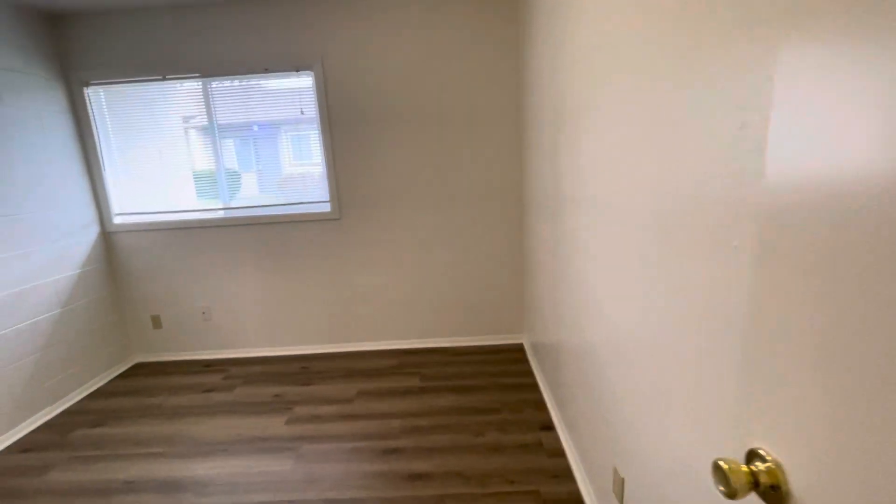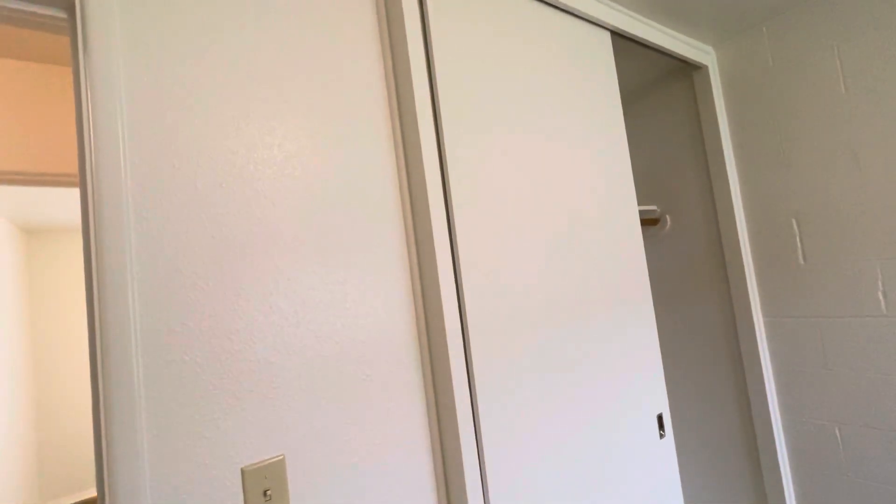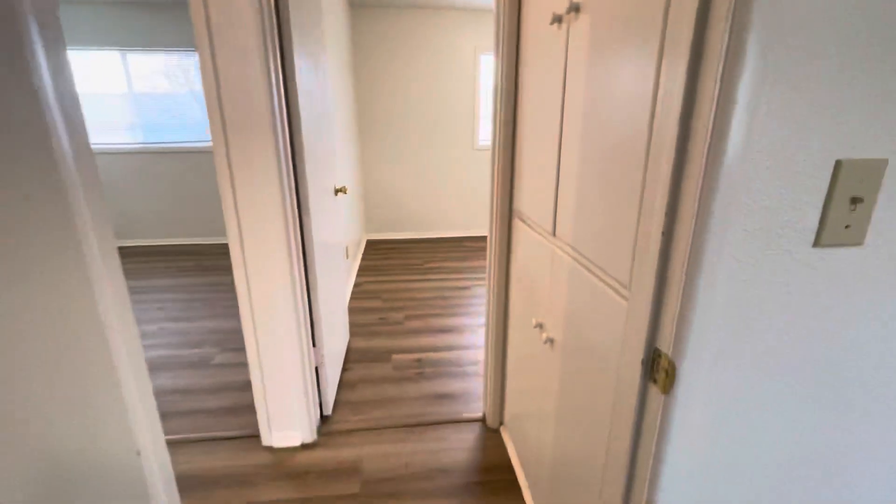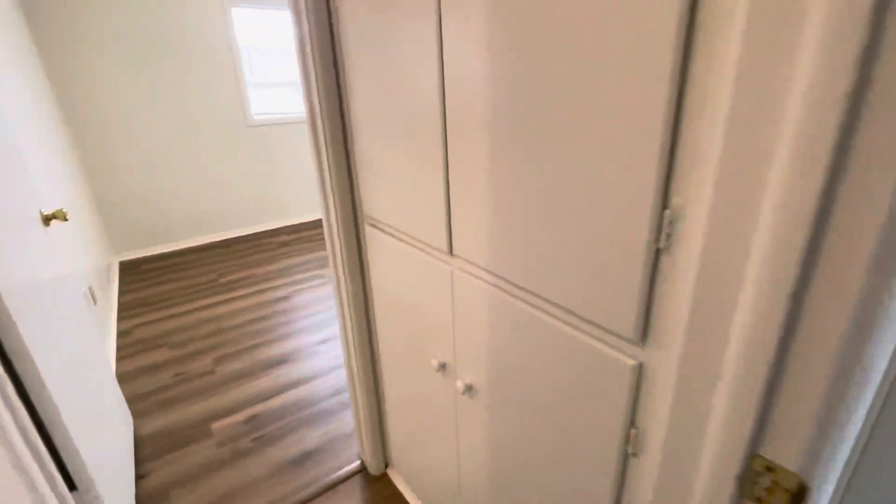Across the hall here we have our third bedroom. And right at the end of the hallway here we have our linen closet.